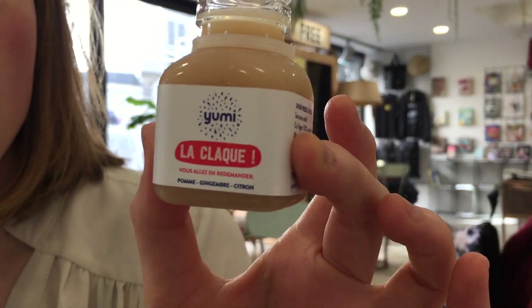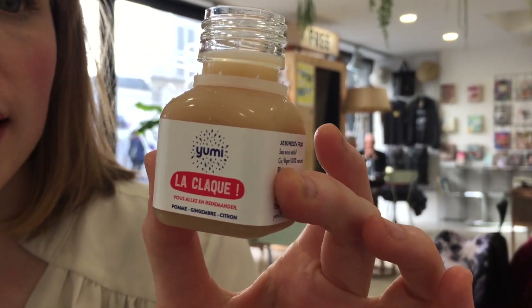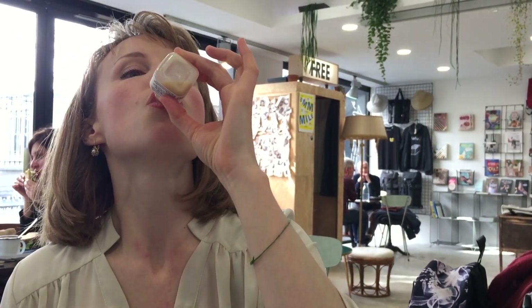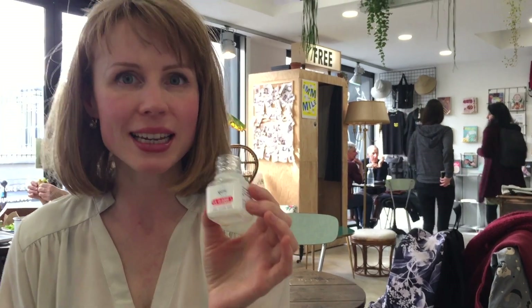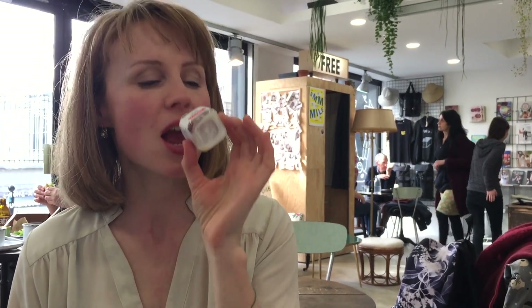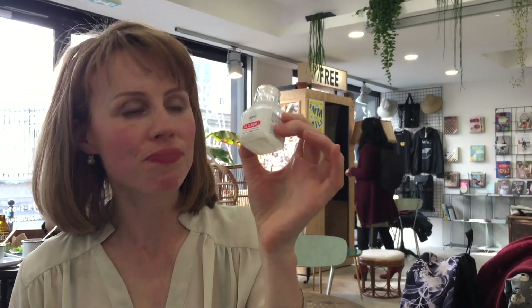I've got a Yumi Le Clac — it's a shot of juice and it's apple, ginger and lemon. Since it's a shot I guess I'll just down it in one. Chug it! Hmm. That is zingy! Oh my goodness. Wow. It's like an espresso — like a healthy espresso, I would say. You're an inspiration, Chloe!